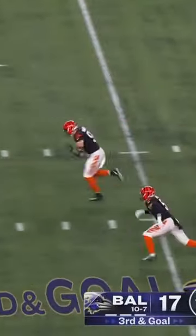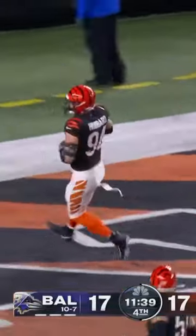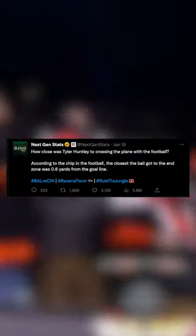Sam Hubbard and the Cincinnati Bengals pulled off one of the biggest defensive plays in NFL playoff history. After the game, NextGenStats tweeted out that Tyler Huntley was approximately two feet short of the goal line, based on a chip located inside the football.